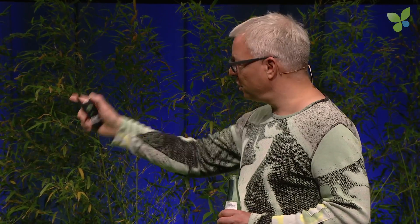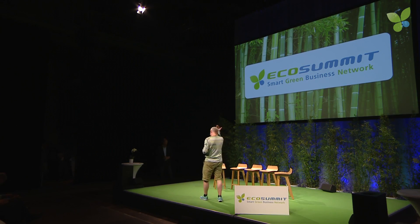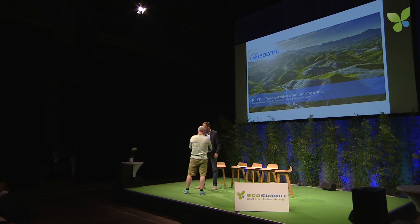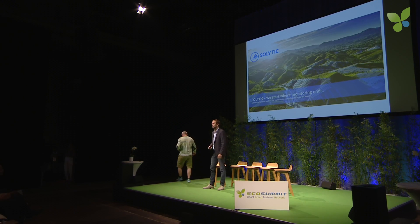Alvin Nagel of Solytik. Thank you, Jan and Tim, for the introduction. And thank you EcoSummit for the opportunity to talk to you about automated solar operations and maintenance.